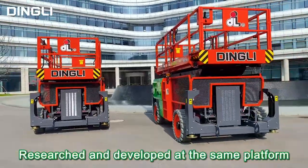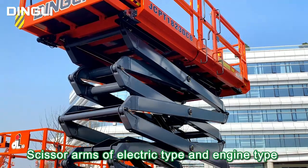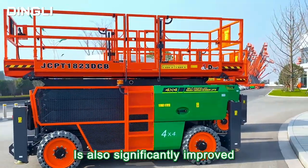Researched and developed on the same platform, the scissor arms of the electric type and engine type have been brand new upgraded. The battery endurance of the electric version is also significantly improved.